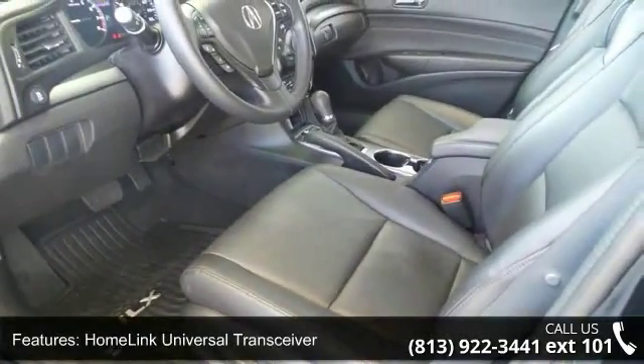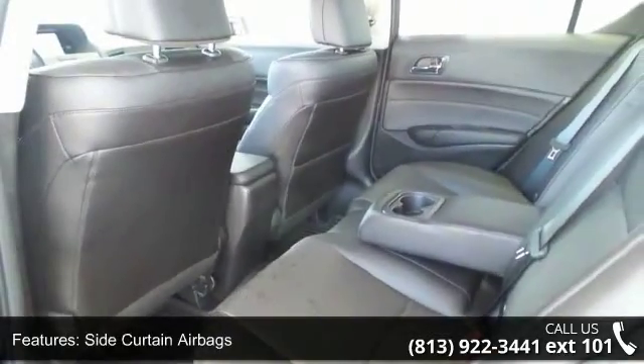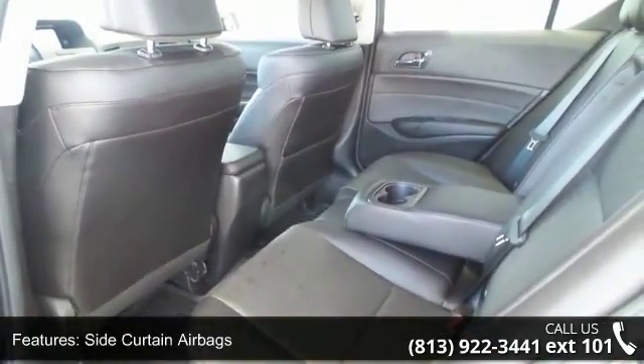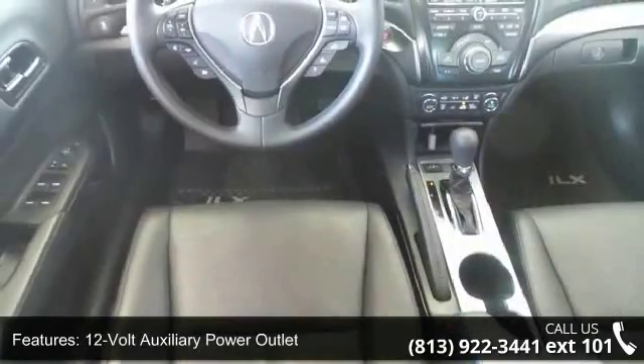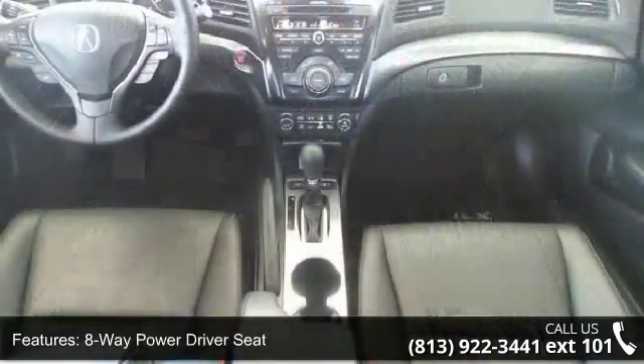Side-curtain airbags, 12-volt auxiliary power outlet, 8-way power driver seat, Acura navigation system, Bluetooth connectivity and streaming audio, dual-zone solar sensing climate control, and heated front seats.